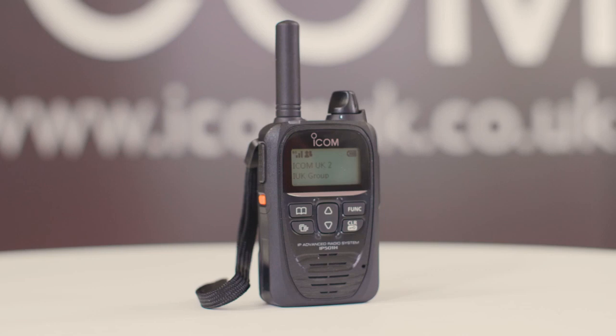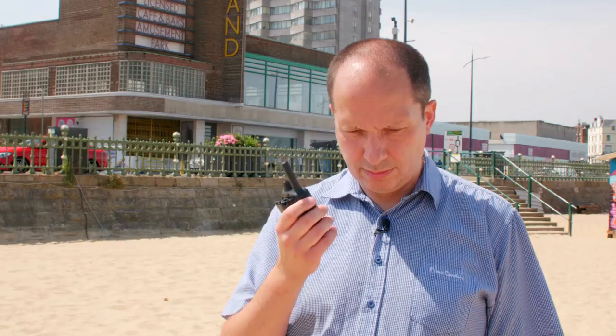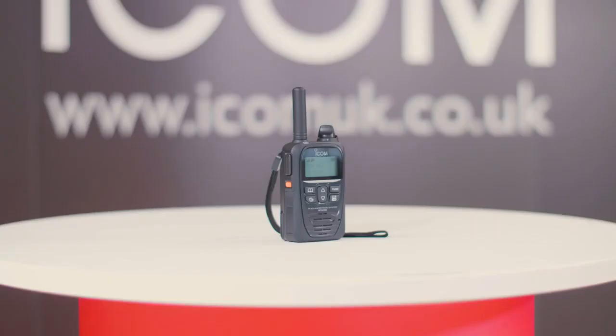ICOM's LTE radio system uses cellular network coverage provided by the LTE 4G and 3G network to provide you with stable communication. The custom ICOM SIM supplied with the handset can roam between the three leading network providers in the UK, allowing you to harness the strongest 4G signal available in your area. If 4G is unavailable, the roaming SIM will automatically switch to the strongest 3G network. The ICOM custom SIM is also capable of roaming throughout Europe as standard. This is an alternative to traditional radio, as it provides users with telephone-style, full-duplex communications without investing in a costly radio network infrastructure.